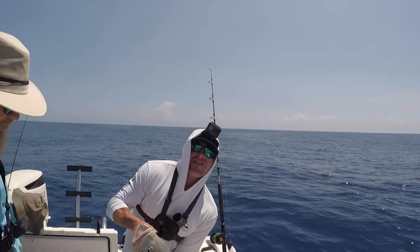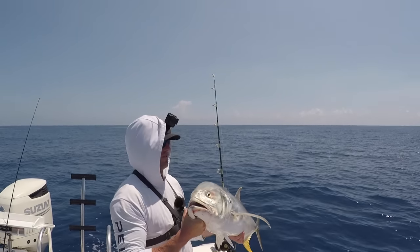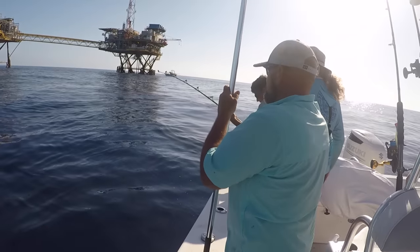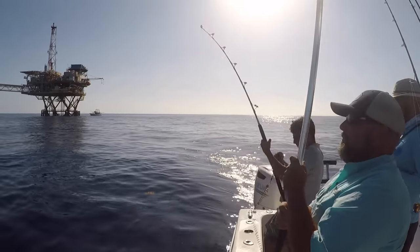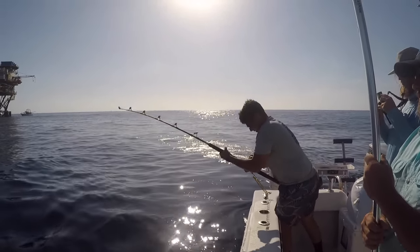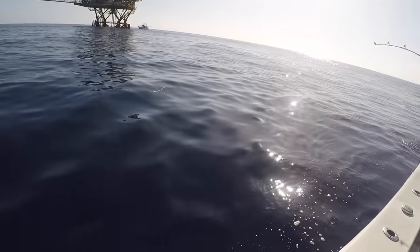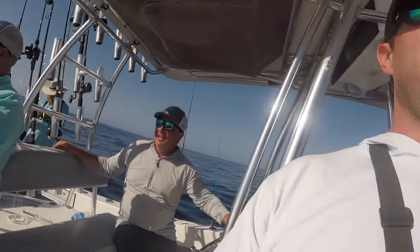Nice little jack crevalle right there on the trolling lure. We ain't going to keep this one — we're going to get him back in the water. All right, we're hooked up on the trolling lure. He says it's a good fish but it could be just another cuda — that's been the story for today. No, that's a massive cuda... wait, that's an AJ! It's an arched — garbage fish!